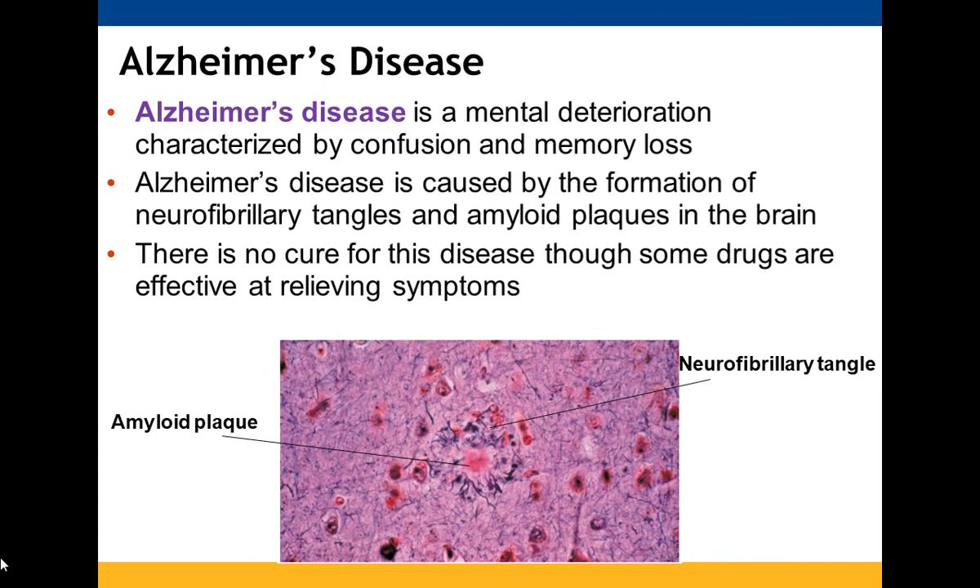Alzheimer's disease is a mental deterioration characterized by confusion and memory loss. Neurofibrillary tangles form amyloid plaques in the brain. There is no cure, but some medications can help manage symptoms.